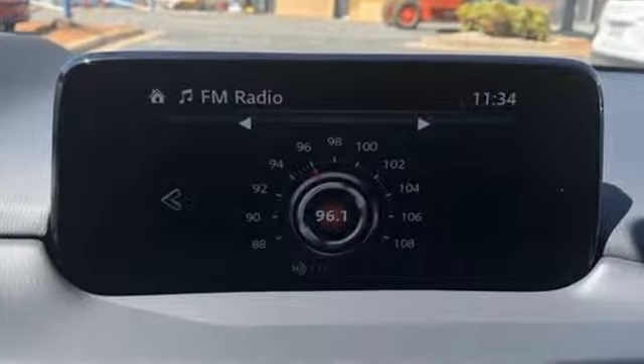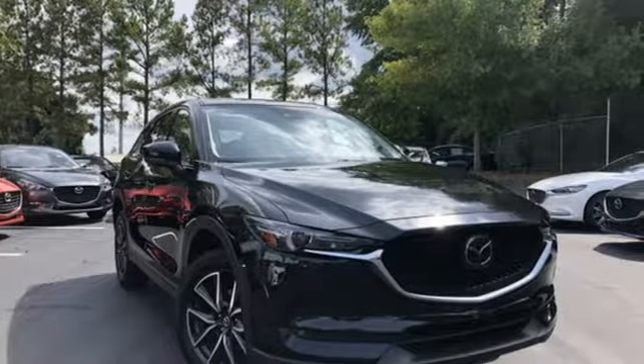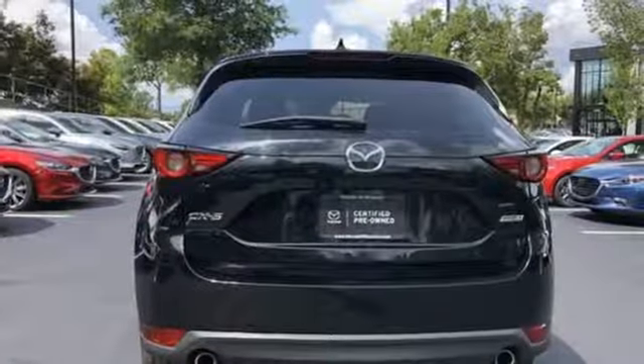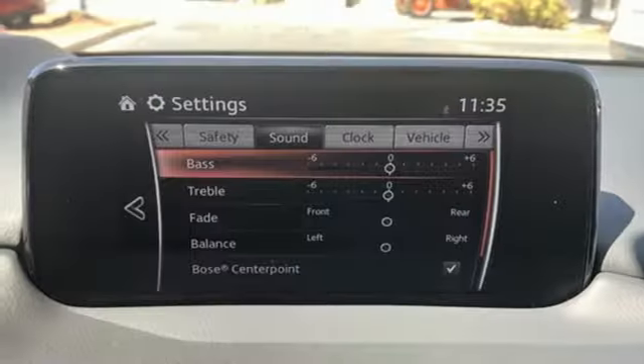Features include automatic transmission, front heated leather bucket seats, integrated navigation system with voice activation, auto dimming rearview mirror, dual zone climate control, and advanced keyless entry.